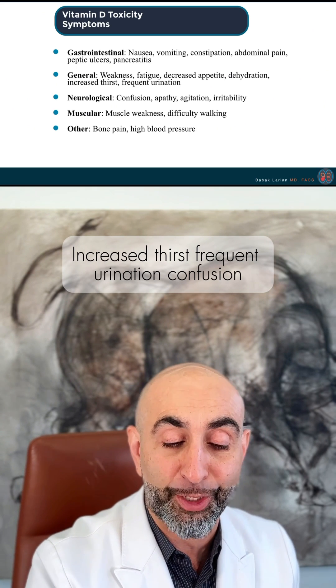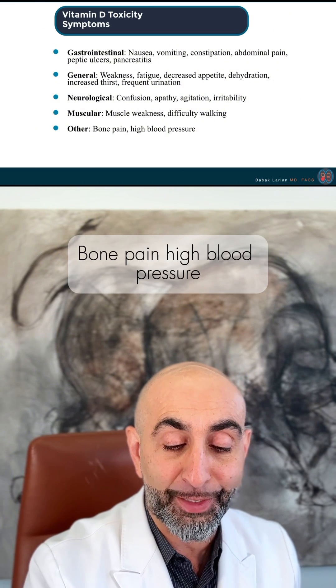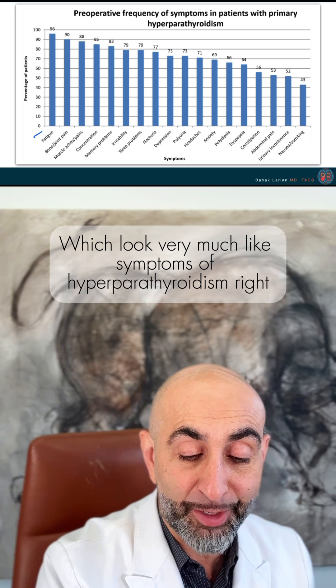Additional symptoms include increased thirst, frequent urination, confusion, agitation, irritability, muscle weakness, bone pain, and high blood pressure — which look very much like the symptoms of hyperparathyroidism.